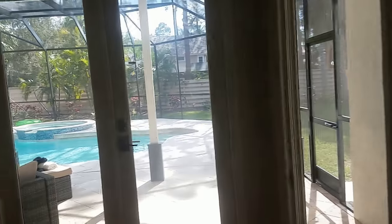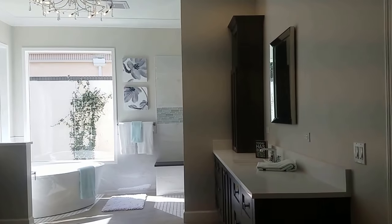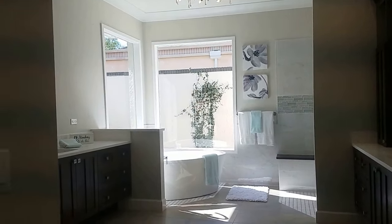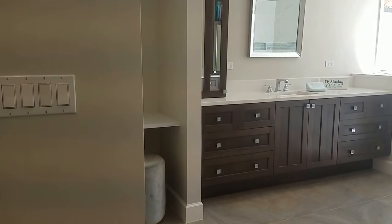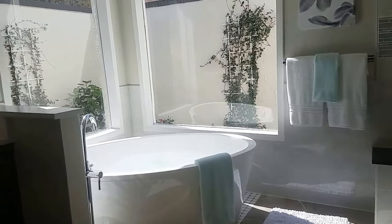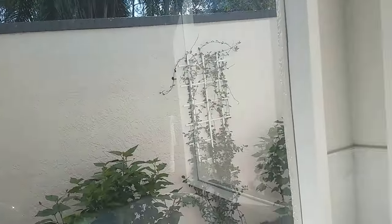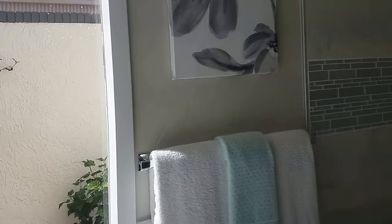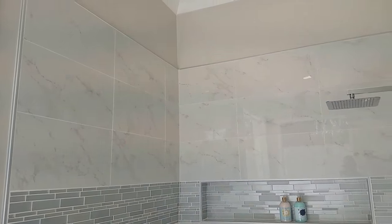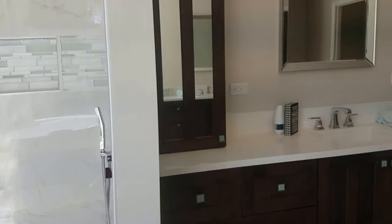This would be the master bedroom, which opens up onto the pool area. It just has a huge, open, airy feel with 10-foot ceilings. This is an enormous bathroom — exquisite cabinetry and countertops, everything has been done to perfection here. I love this tub and I love how it's private with these big windows. It's so light, open, and airy. And take a look at the shower — it's just amazing. That is a fabulous shower.